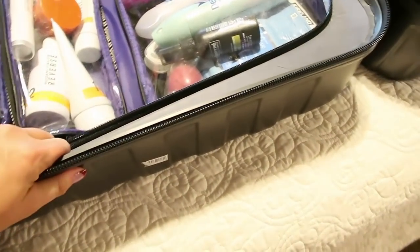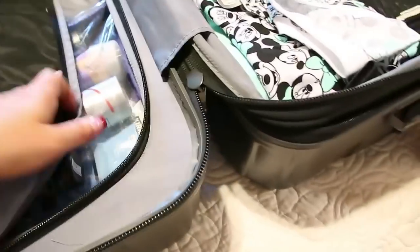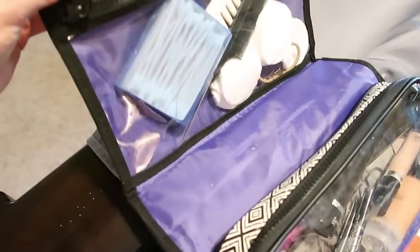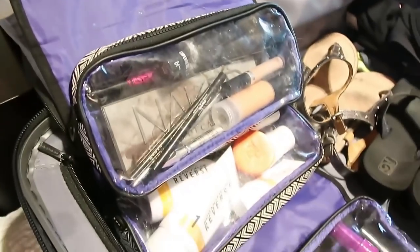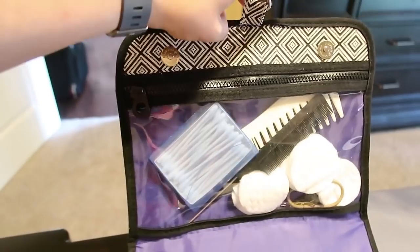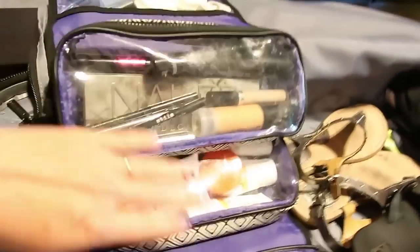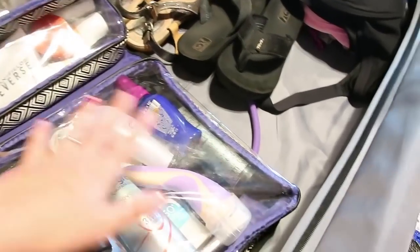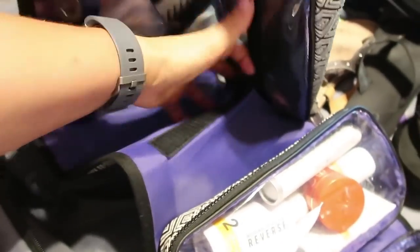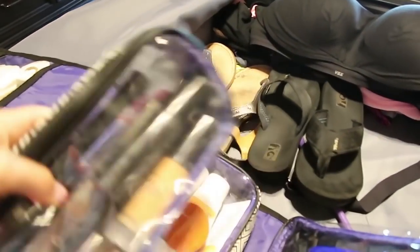Moving on to the giant suitcase. This is my hard-sided Delsey suitcase and I love it because not only does this pocket expand, but on this side you also have a zipper pocket so it closes everything off. I like to keep shoes and that sort of thing over here. For my toiletries I have this toiletry bag I picked up a few years ago at TJ Maxx or Marshall's — I love it because it hangs in the bathroom on the hook and has all these different pockets. Everything Velcros and comes off, so I'll usually take these off when we get to the room and set them right up on the counter.